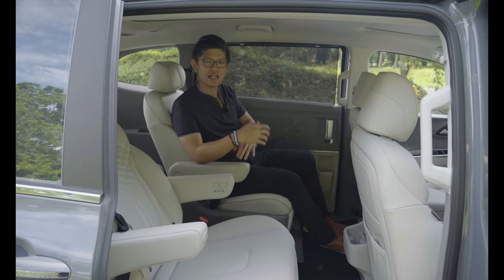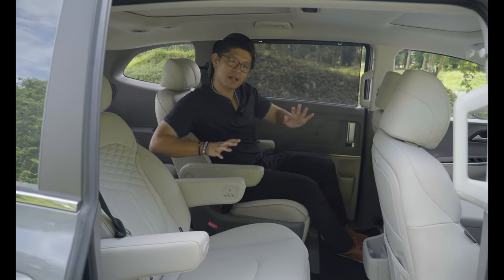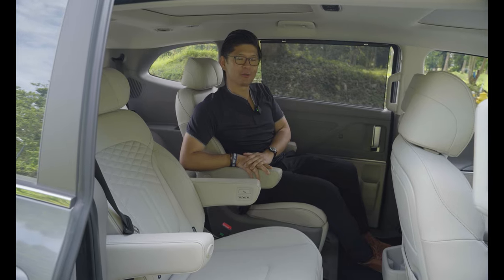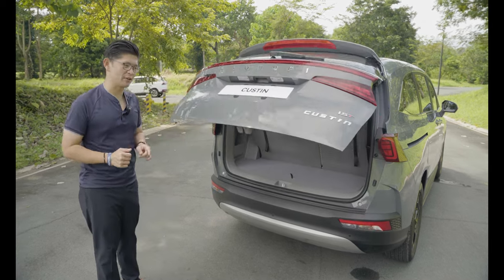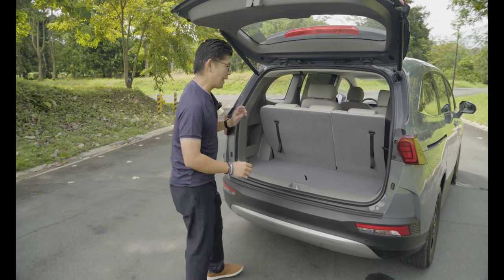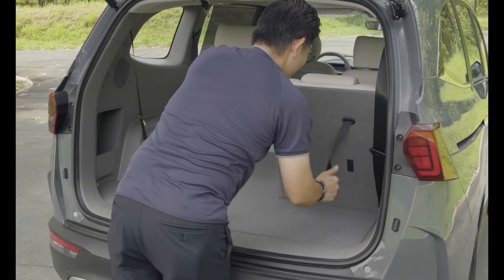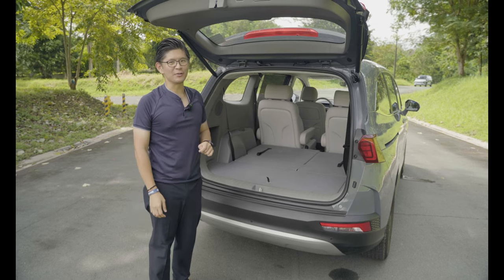For those using the Kustin as a true seven-seat MPV, there's a third row as well. The floor is low to the ground with a flat space from the first all the way to the third row. The power tailgate makes loading luggage or groceries much easier, and the third row folds down completely flat — so if you want to do some furniture shopping, the Kustin is the vehicle to take with you.